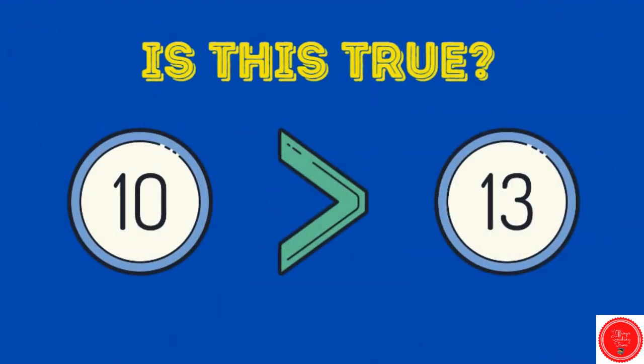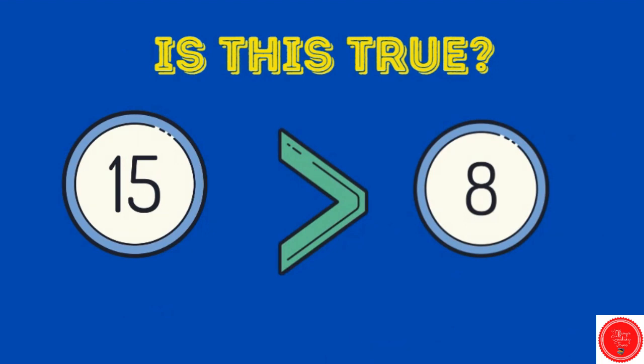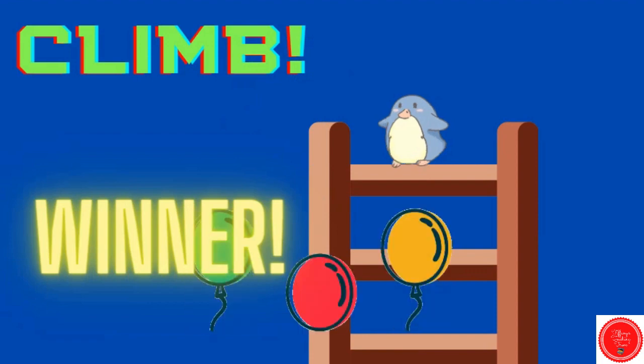Is this true? Ten is greater than thirteen. No — climb. How about this one? Fifteen is greater than eight. Yes, the mouth is eating the bigger number — we get to climb. Sixteen is less than eighteen. Yes, that is true. We get to climb and we made it to the top! Good job.